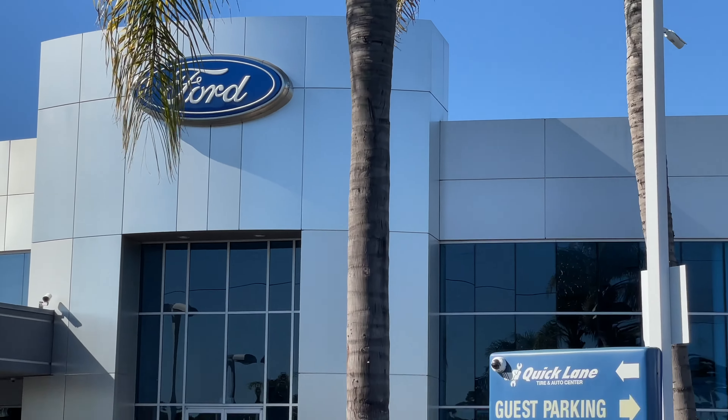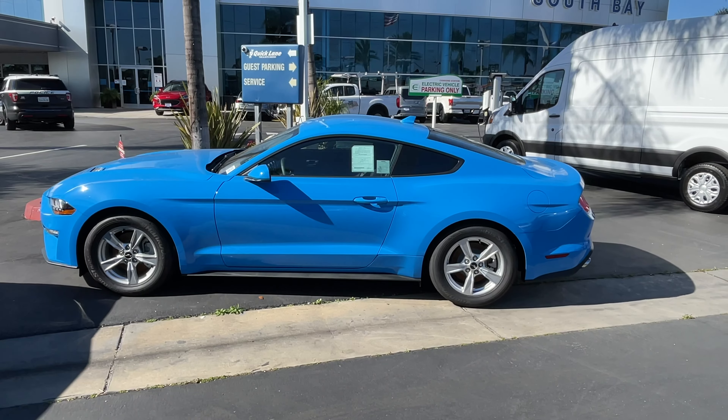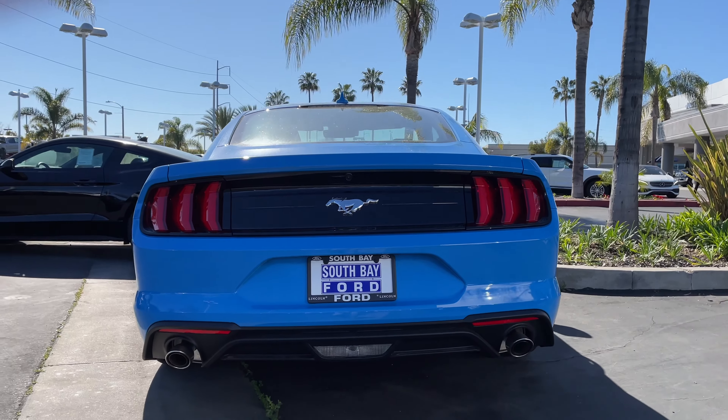All right, welcome back to South Bay Ford. Today, I've got a really interesting one for you — Grabber Blue. It's a 2023 EcoBoost Mustang in Grabber Blue Metallic.